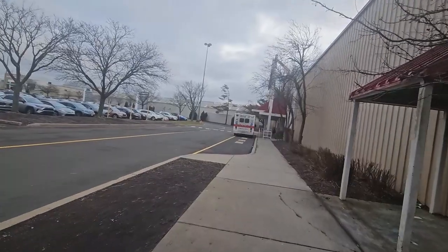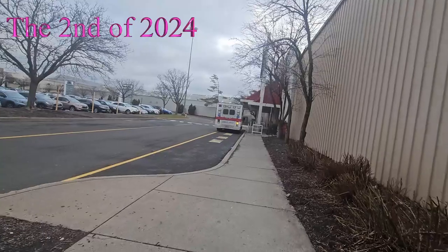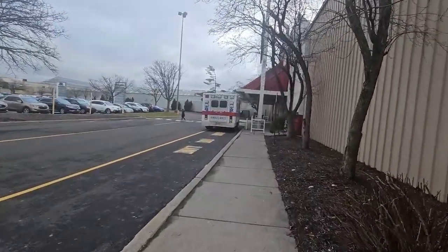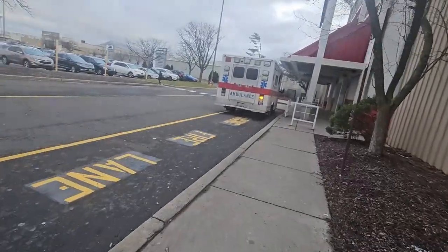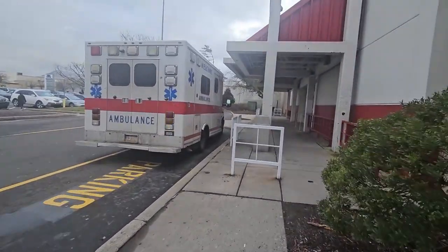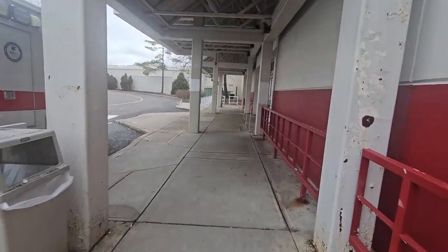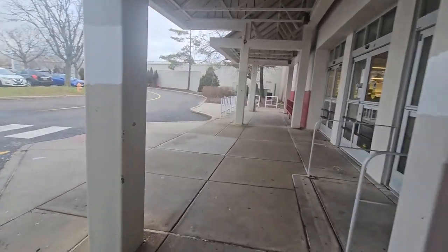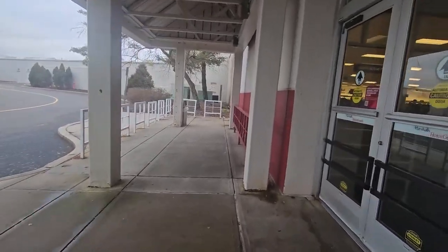This might be the first shopping video of 2024. Let's go to Marshalls and see what we find — hopefully we find new things because it's been a long time since they've had new stock. This is Marshalls and HomeGoods together, and I'm excited to find new things. Hopefully I don't have to scratch this video.